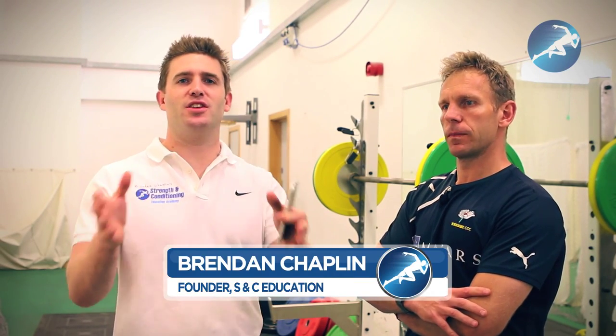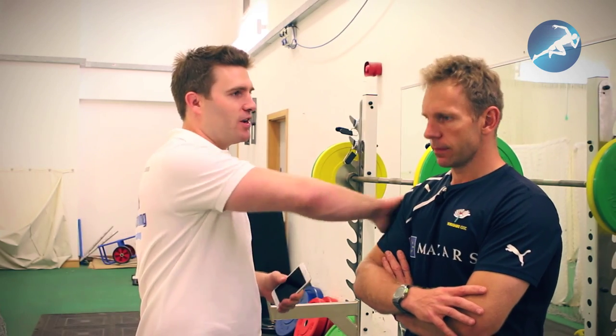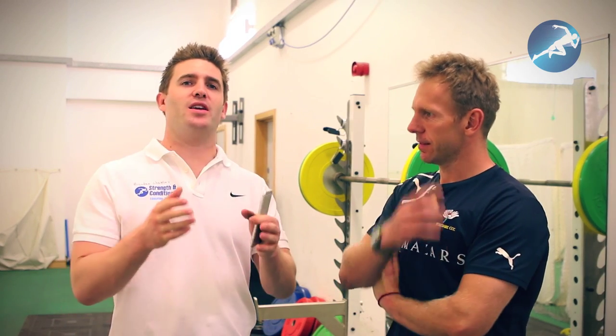Hi, it's Brendan Chapman here, and welcome back to another episode of Strength and Conditioning TV. I'm here with Ian Fisher. Today we want to talk a little bit about training environment, and particularly what makes a good training environment.